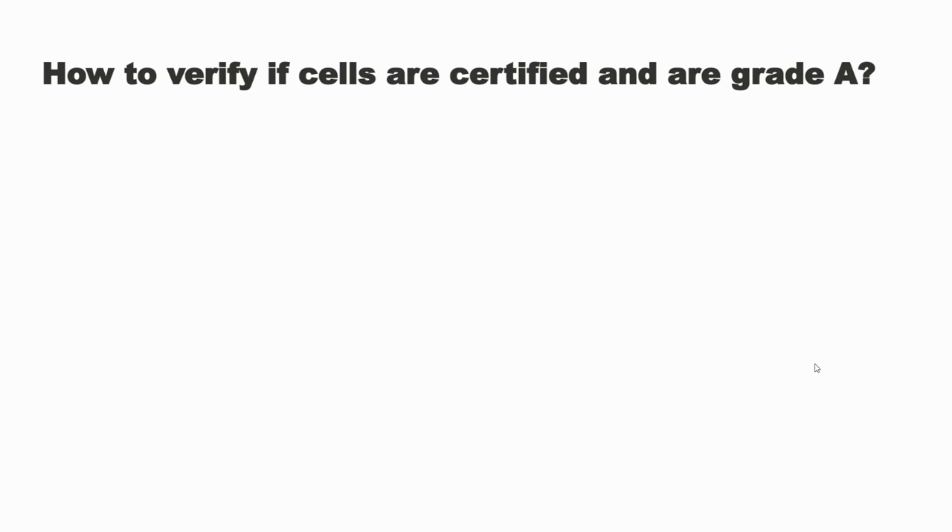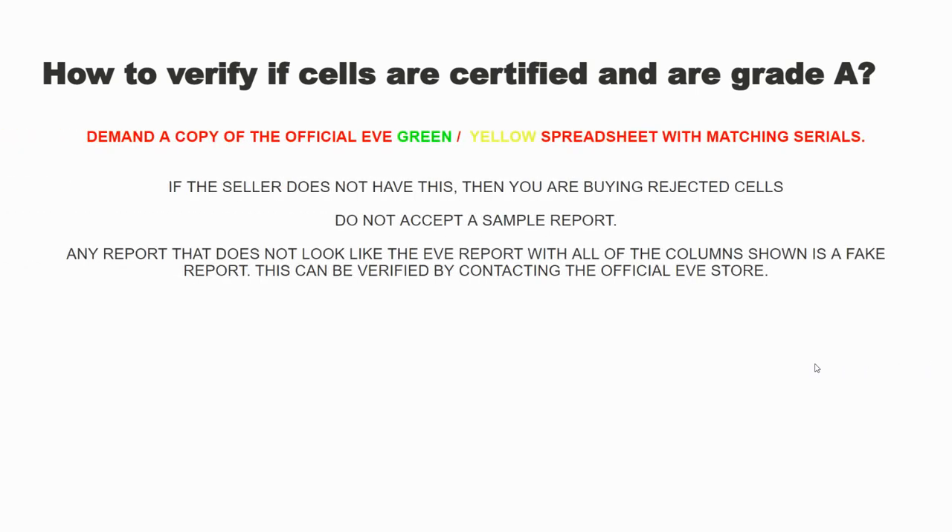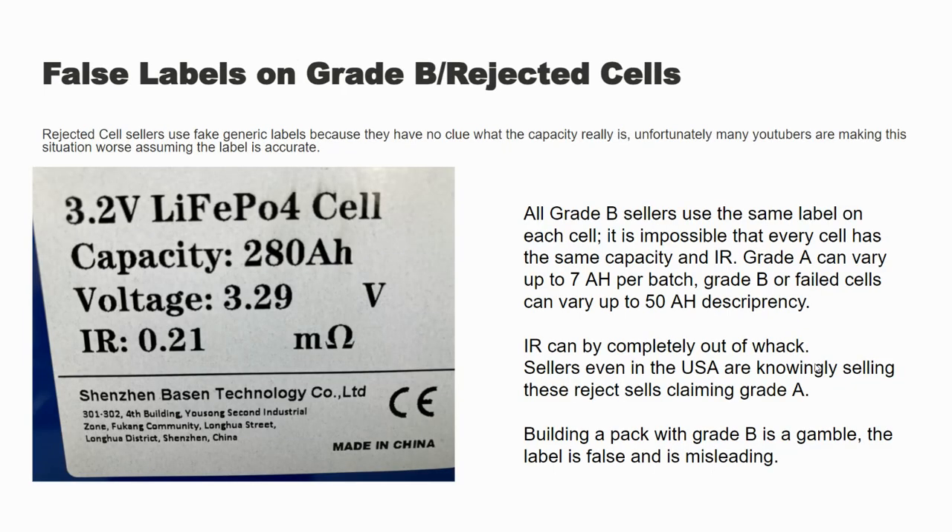To end this video: how to verify if you have Grade A or Grade B from any seller — whether it be us or anyone else — demand a copy of that green and yellow spreadsheet. We can send you a link to our batches whenever you want. It has to have all of the columns shown in that format. If it's not green and yellow with all of the columns, it's a fake spreadsheet. Every single automotive manufacturer gets the exact same spreadsheet — this is how EVE sells cells. They cannot sell rejected cells that don't meet QC to OEMs, which is why you have to make sure it meets this standard.